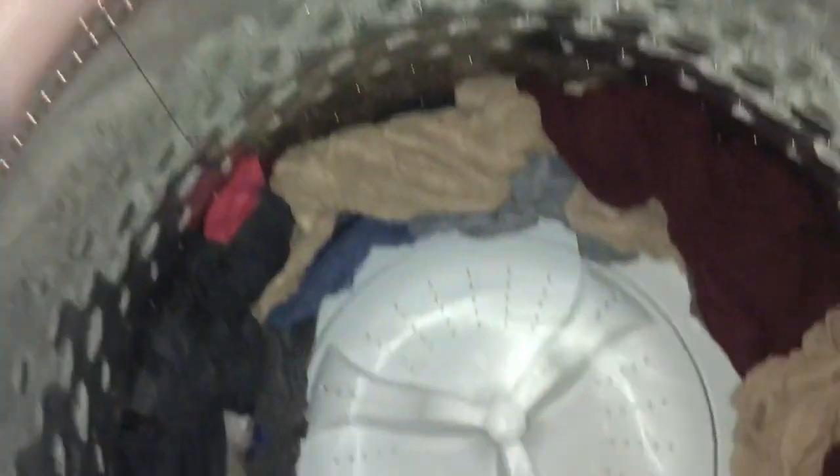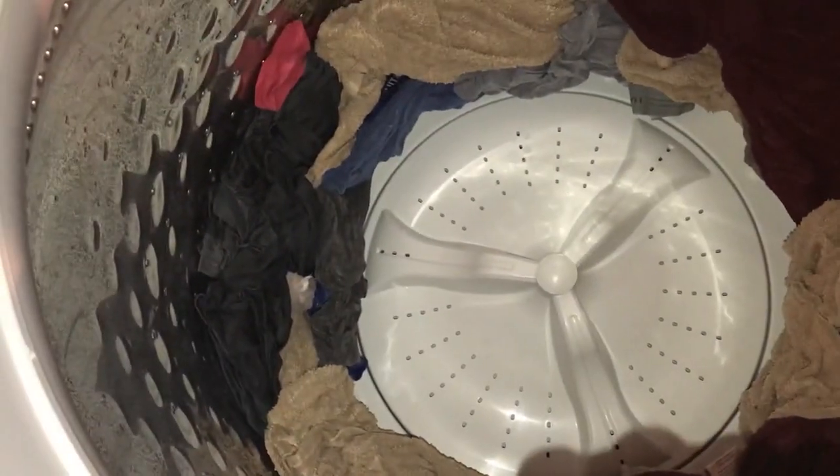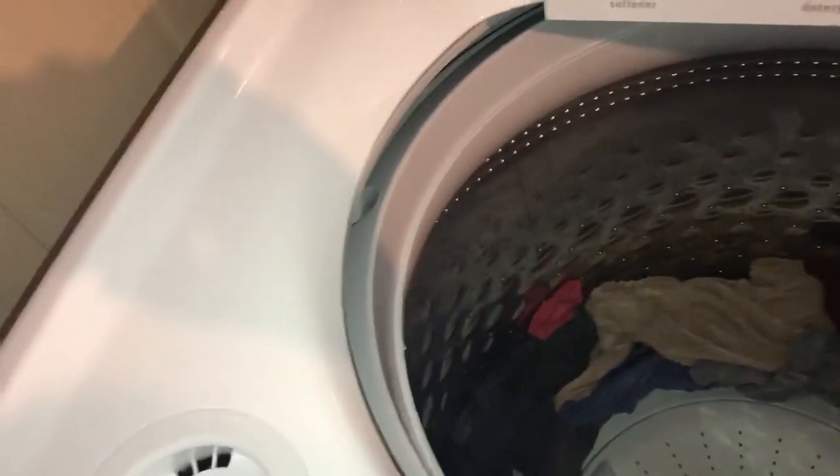The dispensers are available for people who want to use them, but I just load everything directly into the top. To give you a sense of the tub depth, I'm using a standard wooden broom handle to measure — and it's super deep. That's just a really big, deep tub.